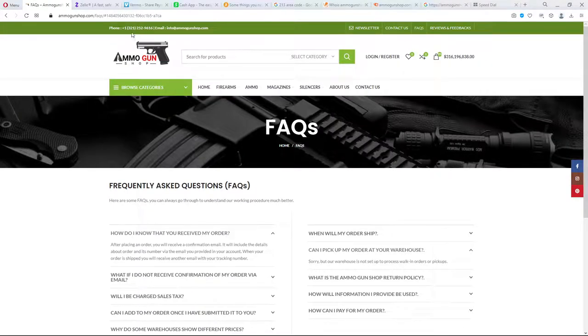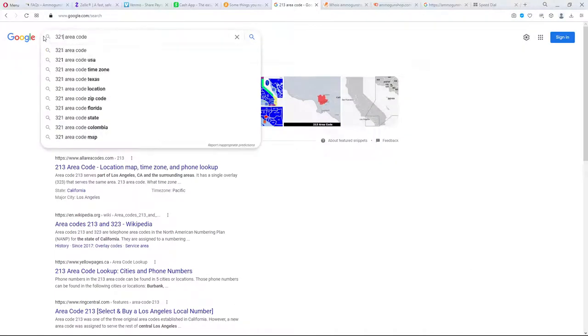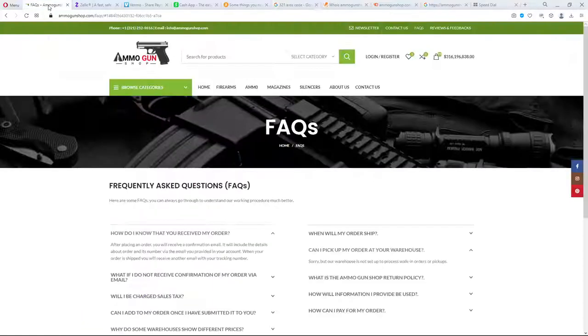Here's a 321 area code. Where is that? 321 — oh, that is in Florida. So some of these numbers are in Florida. But getting a phone number is not that big a deal. You can go on WhatsApp or Google Voice and get a phone number anywhere in the United States or other countries — Canada, Mexico, wherever you want a number. It's not that difficult.